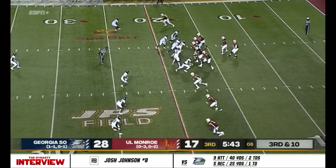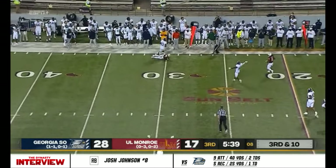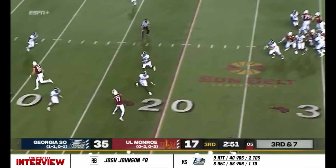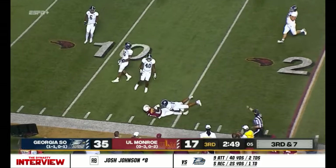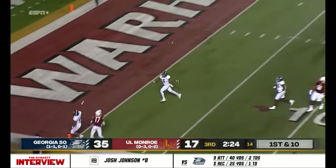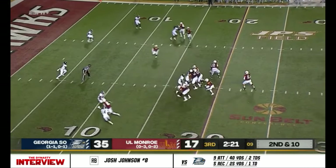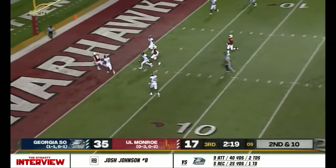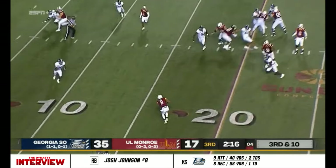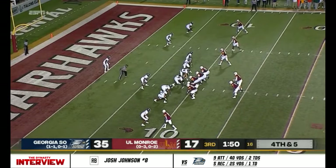Third and ten here for ULM. Pass incomplete. Third and seven — Suits has a man, and it's good. Under pressure, kind of lobs a duck up — Bloomfield. Around 50% trying to get touchdowns, he throws it — 35 completions against Texas State. Pass to Johnson to the backfield and he is forced out. Give your offense a shot.